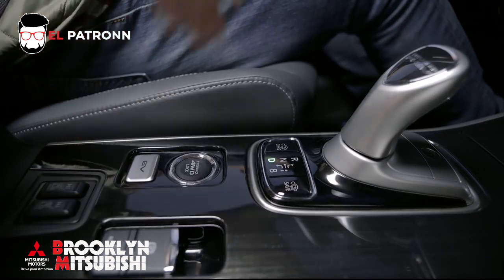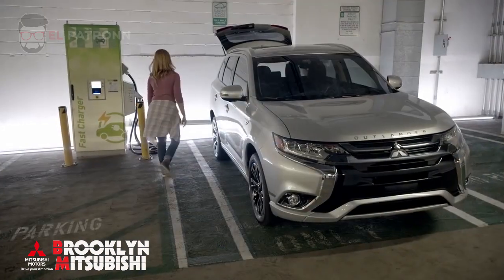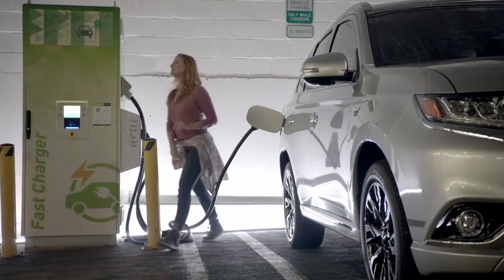You can also select EV priority mode if you prefer driving all-electric. With the all-new Outlander PHEV, you don't have to worry about range anxiety. It's the only PHEV crossover with DC fast charging capabilities, so you can recharge in minutes.